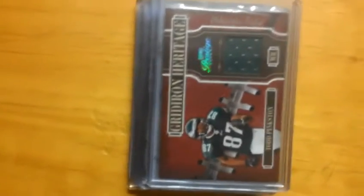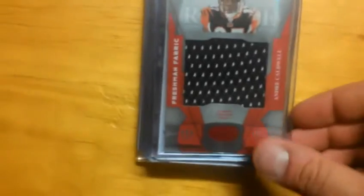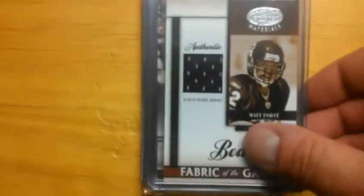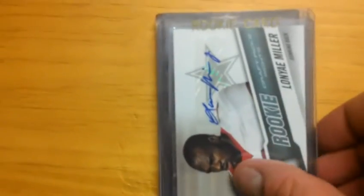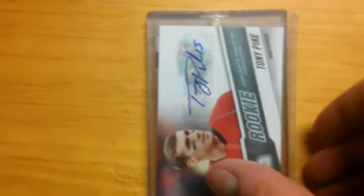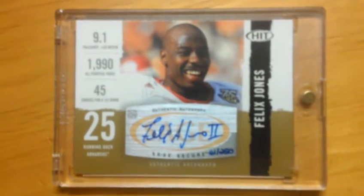Pack seven: Mike Williams short print — books about $25. Todd Pinkston jersey. Andre Caldwell red version numbered to 100. Kevin Smith dual jerseys numbered to 199. Matt Forte rookie jersey numbered to 250. Four-color patch Marshawn 'The Beast' Lynch numbered to 100. Lanier Miller rookie auto to 999. Will Blackman rookie auto. Tony Pike rookie auto numbered to 499. And the big hit — Felix Jones rookie auto numbered to 250.